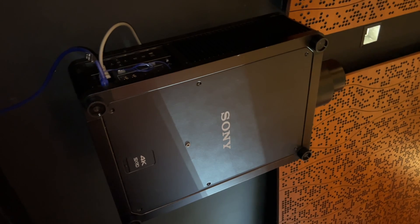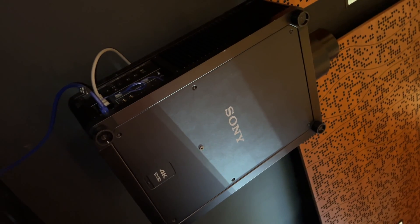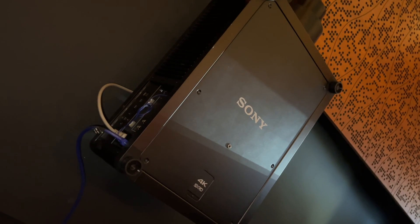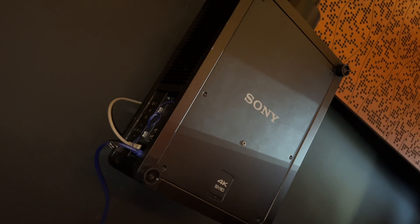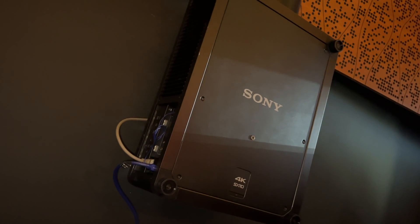The only thing missing from this projector is frame adapt HDR, but this can easily be remedied by getting a Lumagen or a Madvr. Yes, that means spending approximately another $10,000 — however, when you're already spending $80,000 on the projector alone, what's another $10,000 to reach perfection?